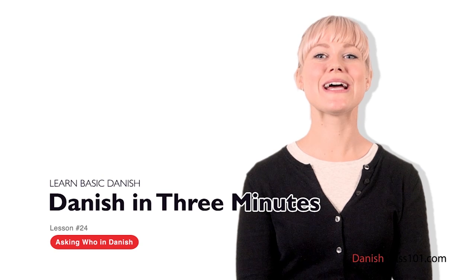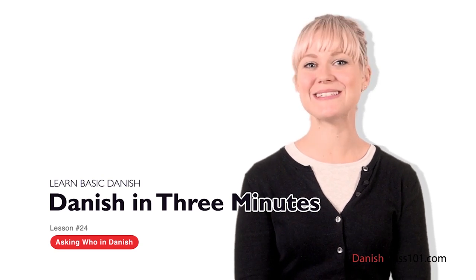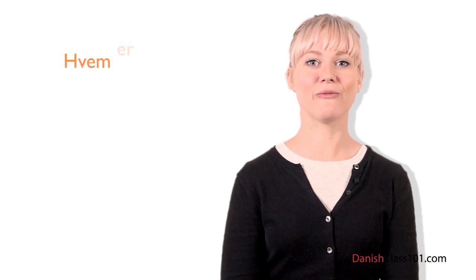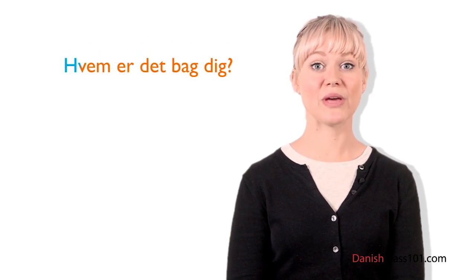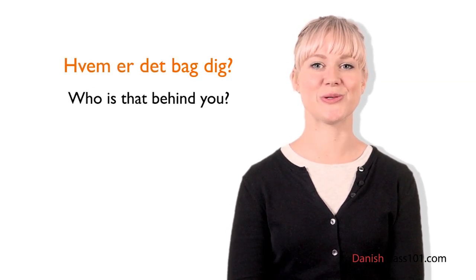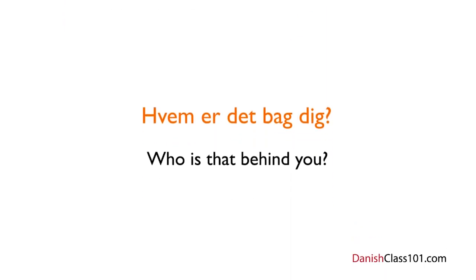Welcome to DanishClass101.com's Dansk på tre minutter — the fastest, easiest, and most fun way to learn Danish. In the last lesson you learned how to ask 'when' questions in Danish. This time you're going to ask 'who' questions. Imagine you want to ask your friend who the girl sitting behind him is — you can pass him a note that reads: Hvem er det bag dig? — Who is that behind you? Hvem is the basic translation of 'who' in Danish.